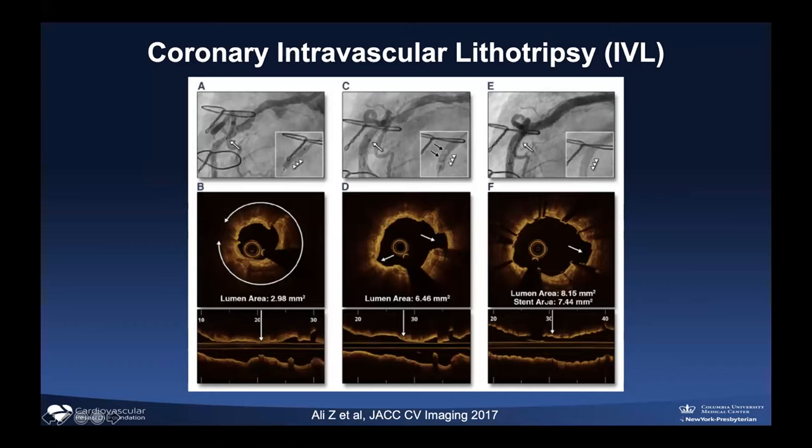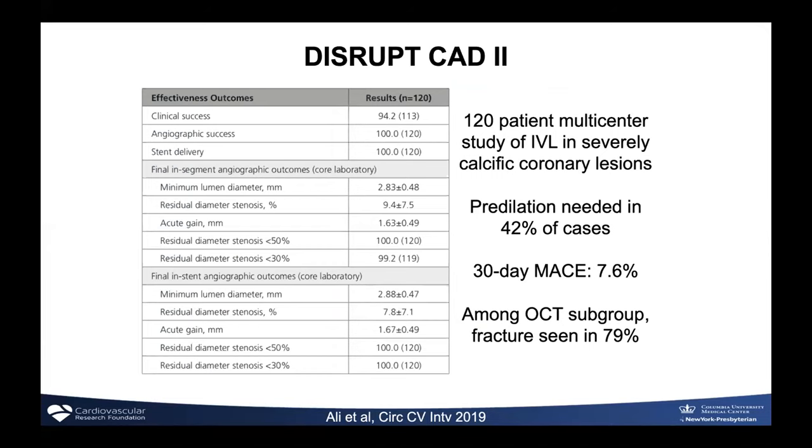The advantage of shockwave technology is that it's balloon-based, so irrespective of your experience you can potentially use it. The challenge is that it's not the most deliverable balloon, and if you can't bail out with an atherectomy-based approach when it doesn't work, you're still in trouble. It's an important adjunct but will most certainly not replace atherectomy or other techniques. Learn as many tools as you can — that allows you to titrate what you use for the specific patient scenario. The initial shockwave data showed it was safe; fractures were seen on OCT in almost 80% of cases, but predilatation was needed in 42% of cases.